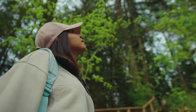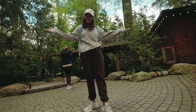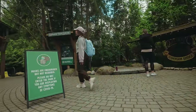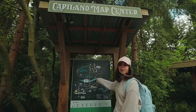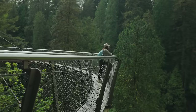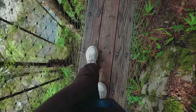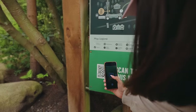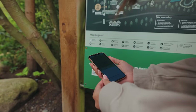You start at the Suspension Bridge Park and need to locate the bridge. There's a map there, which is super helpful. There are a couple of things to do here: the Suspension Bridge, obviously, but also Cliff Walk and Treetops Adventure as well — all inside the park.